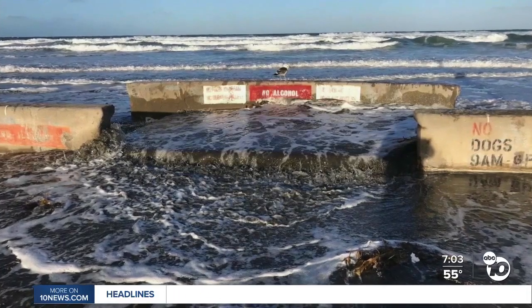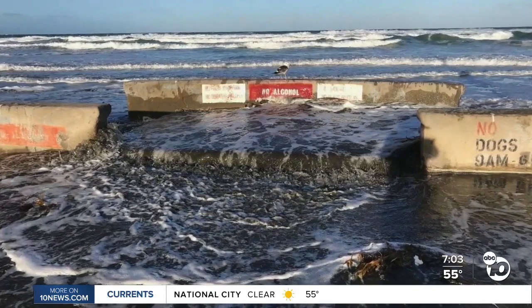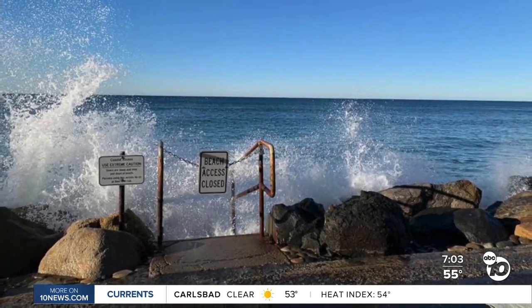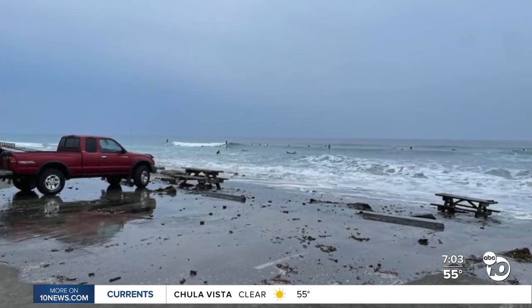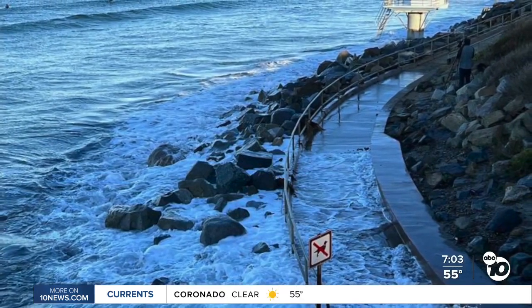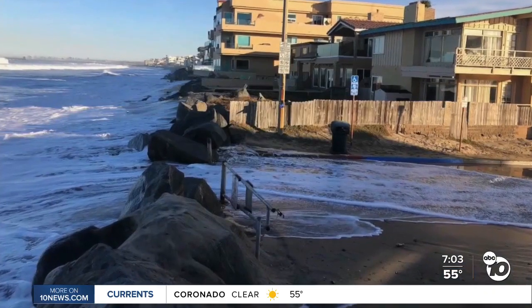The California King Tides project is asking you to capture and share photos of the shorelines this weekend. This will help them create a record of changes to our coast and give us a picture of what the sea level may be in the future. We have a link to instructions as well as where you can find king tides on our website, 10news.com.